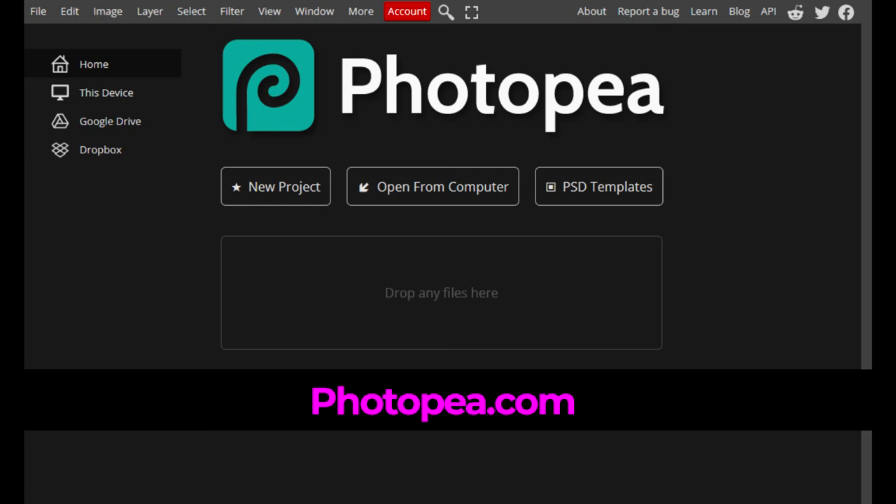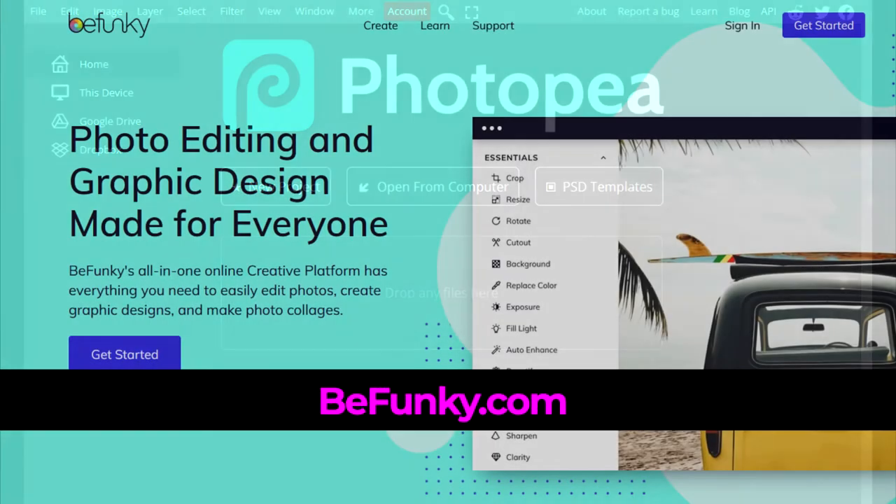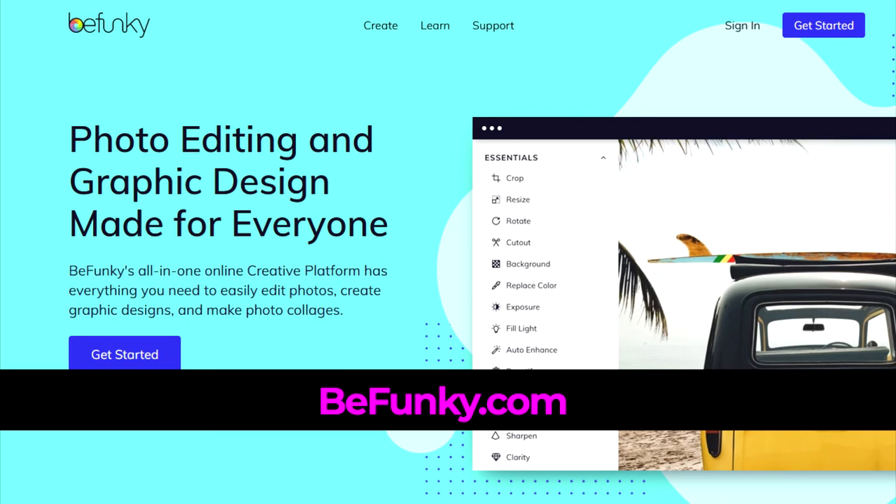Layers allow you to do things such as change text as needed, which comes in handy quite often. BeFunky allows you to upload images from your computer, Google Drive, or take a photo with a webcam. It offers lots of editing choices including effects, frames, and text, as well as the ability to create a collage or design.